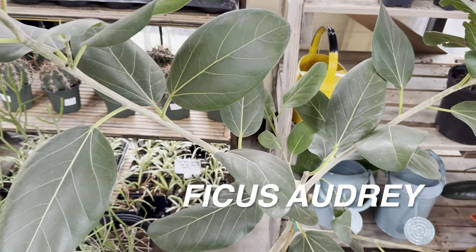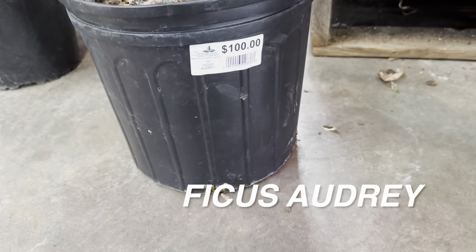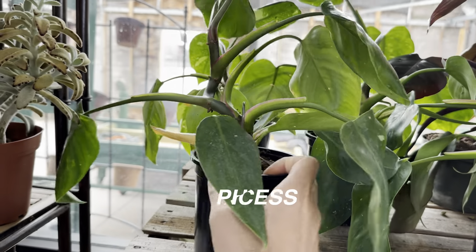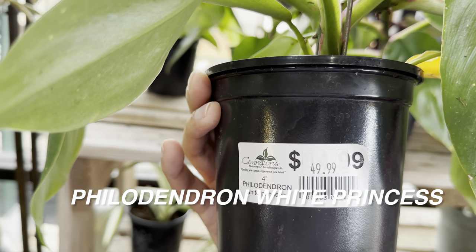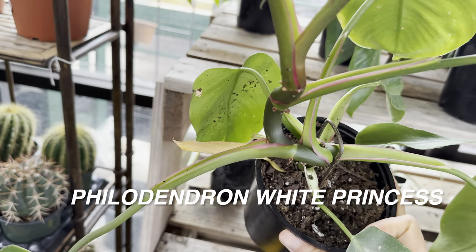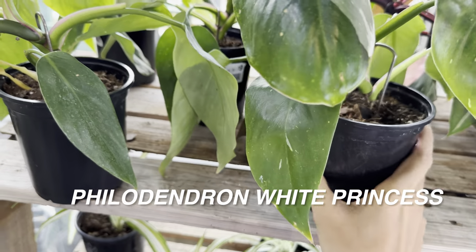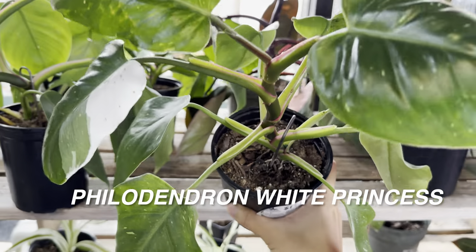And then there's a beautiful Ficus Audrey — I do have one in my collection. I bought mine for $5 at Walmart and three years later it's even bigger than this one, which is $100. That's a little pricey. Then there's a Philodendron White Princess for $49.99 — definitely overpriced. The variegation isn't that great. The difference between White Princess and White Knight is the pink margin on the stems versus white.